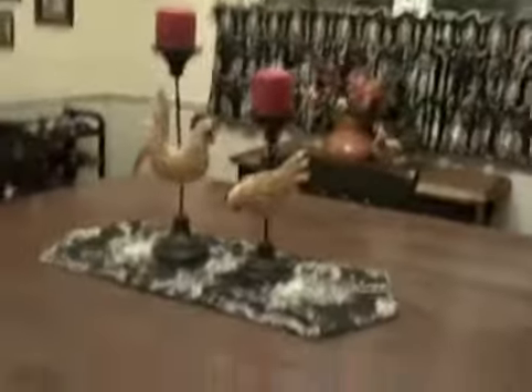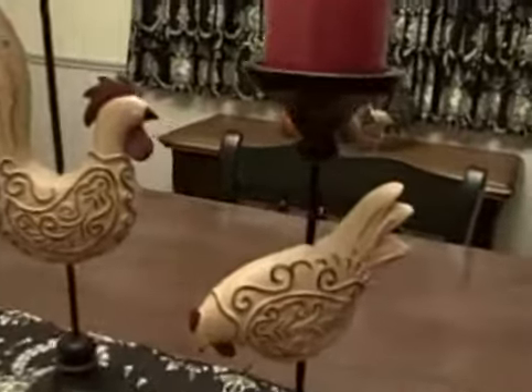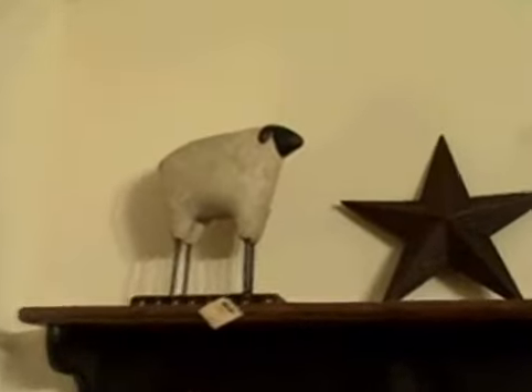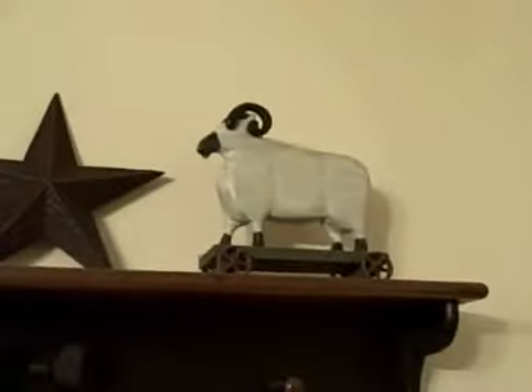Last week we went to Newell's and Hobby Lobby and picked up some new items, so let's take a look tour. We found some chickens, and we also found a star and two rams. On this side we also put another star, and we already had this ram. So now we have rams and stars.